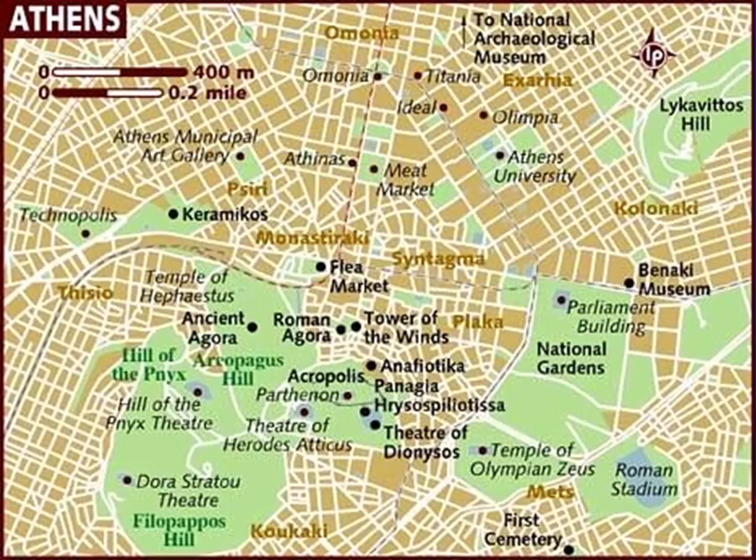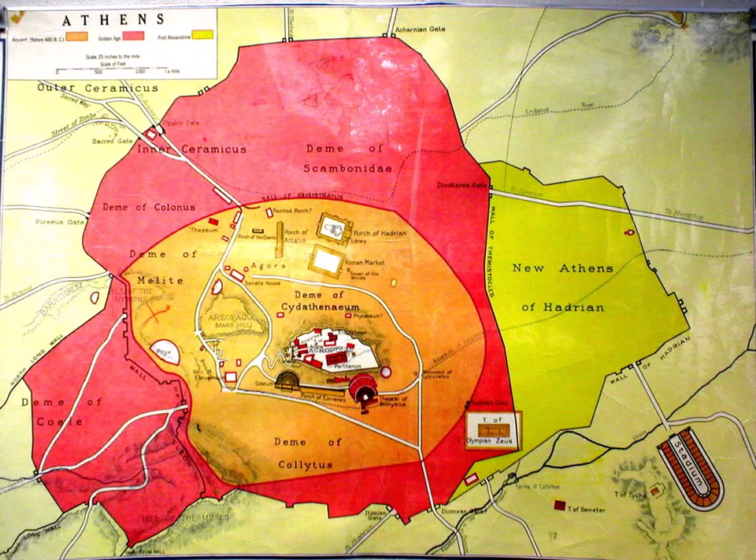We went on Sunday and were there early, and there wasn't anybody there — we had the place all to ourselves. It does get more crowded, particularly during the day. We had lunch about the time church was getting out, and then the Agora was filled up with people.